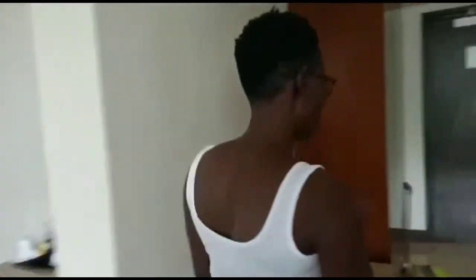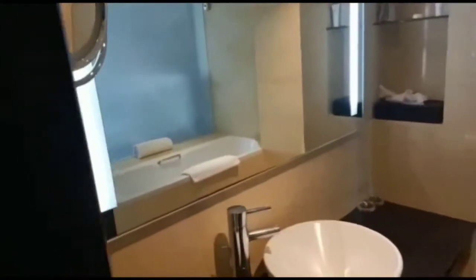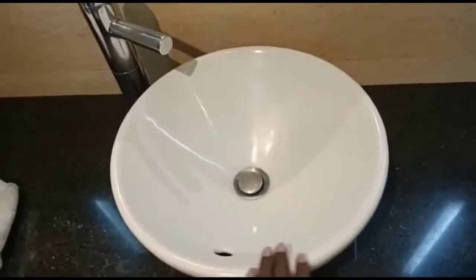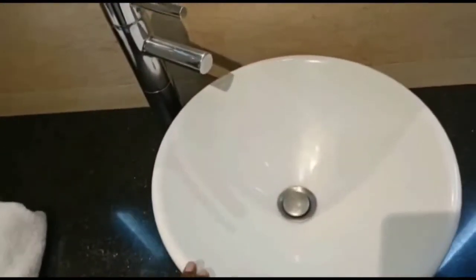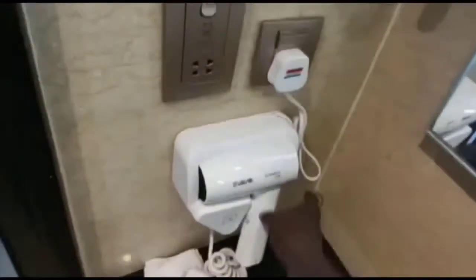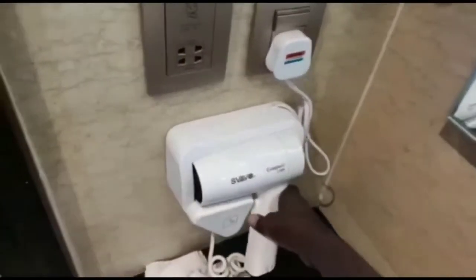Enough about the bedroom, working table, and sitting area — let me show you the washroom. I love this washing basin; it's kind of different from the rest. And if you wash your hair in the morning or evening and want to go to bed without wet hair, here is a hair dryer where you can dry your hair. This is nice.